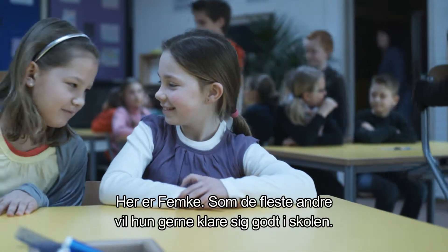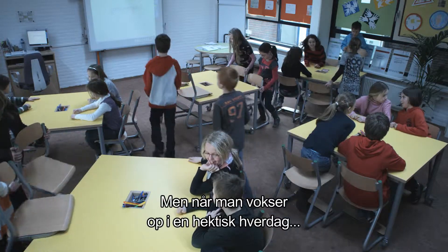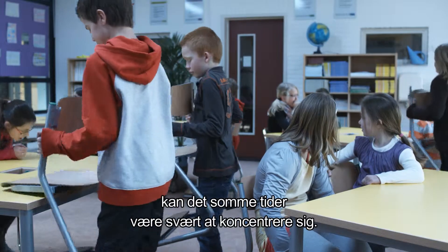Meet Femke. Like most eight-year-olds, she's keen to do well at school. But growing up in a hectic world filled with video games, mobile phones, TVs, and internet means that she can sometimes find it difficult to concentrate.